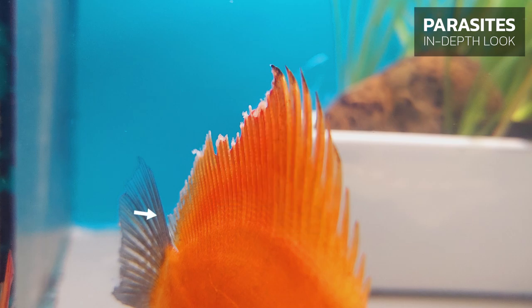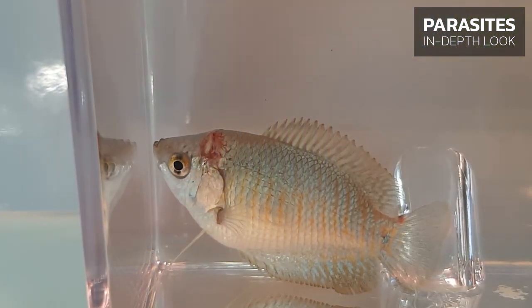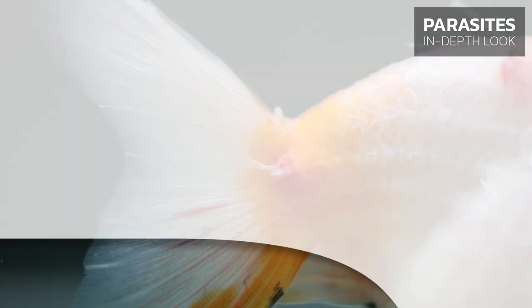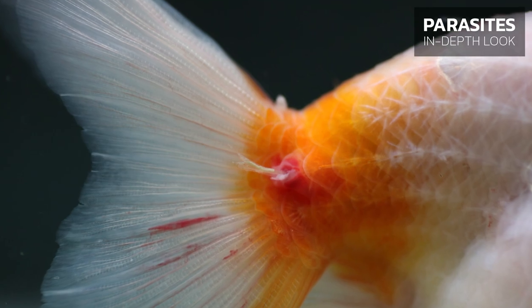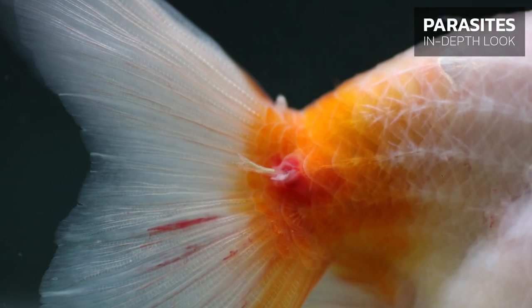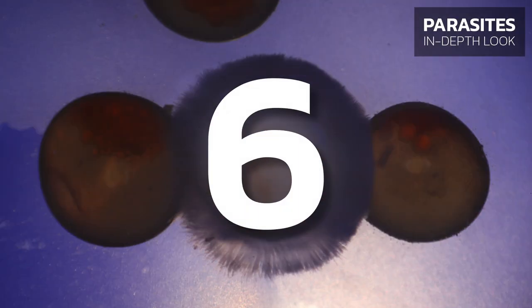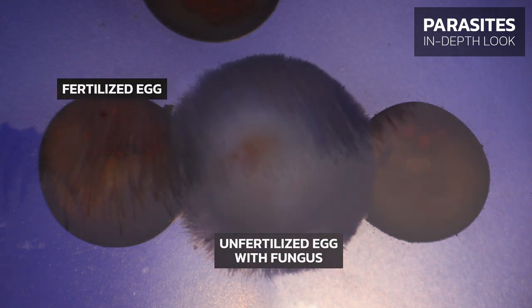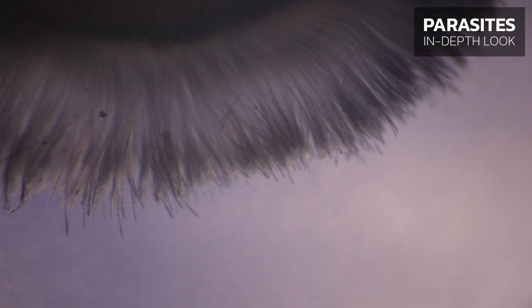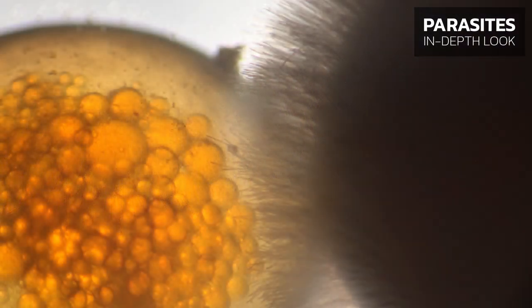Cause 4: Bacterial and protozoal infections that lead to skin lesions can also result in mycosis. Cause 5: In places where parasites attach, inflammations and fungal growth are often observed. Cause 6: Unfertilized fish eggs die and are regularly covered in fungus, which can then also infect the eggs that are alive by proximity.